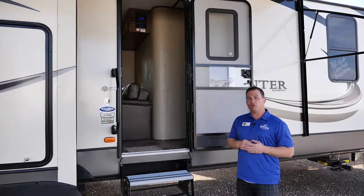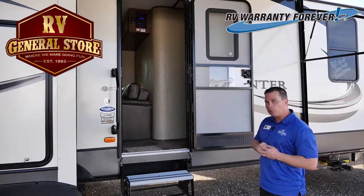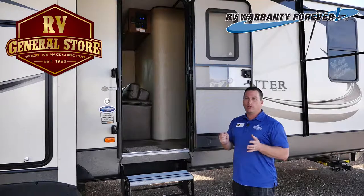Hey guys, Forrest Greco here with RV General Store again. This is the 312 MLS Keystone Sprinter. Sprinter, since 1996, has been one of the world's leading travel trailer developers. They're an awesome company.